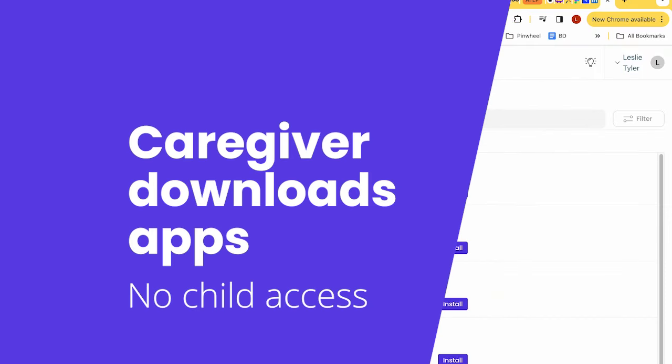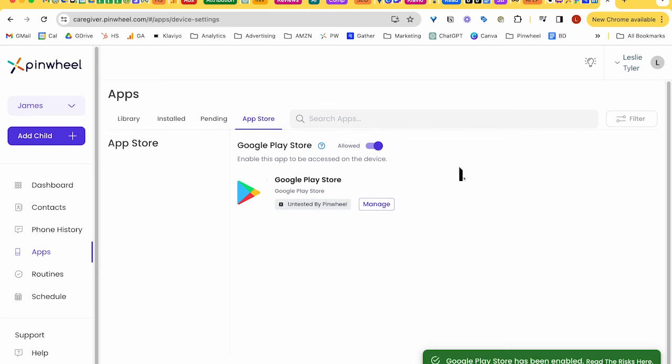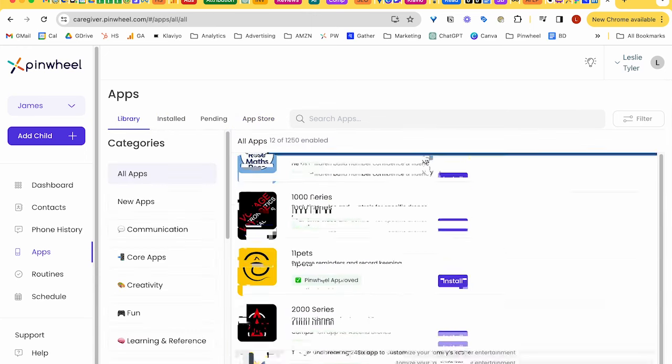As we trust parents to know best for their kids, we are enabling the Google Play Store as an option for you. You can use this in one of two ways. First, you can enable the Google Play Store, download an app or two that you know of that you want on the Pinwheel phone, and manage that app through our modes, schedules, and time limits like any other app.